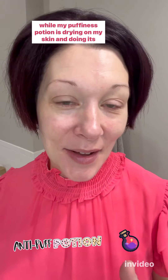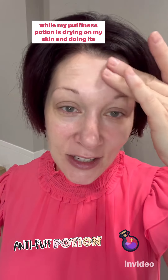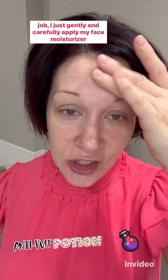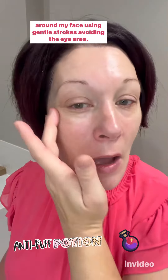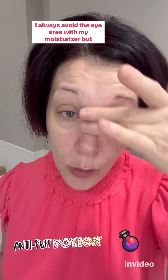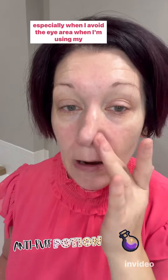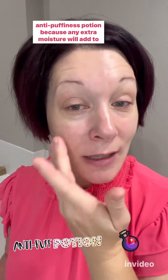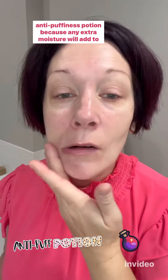While my puffiness potion is drying on my skin and doing its job, I just gently and carefully apply my face moisturizer around my face using gentle strokes, avoiding the eye area. I always avoid the eye area with my moisturizer.